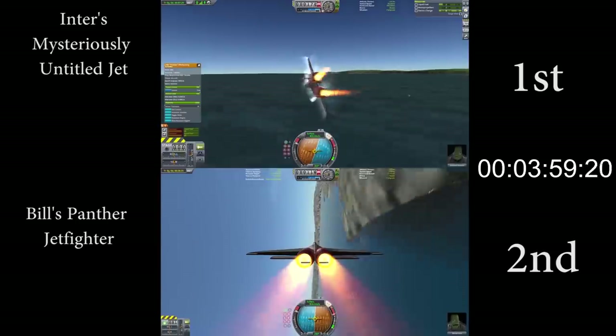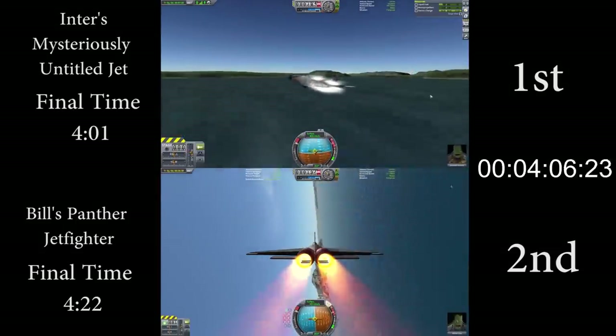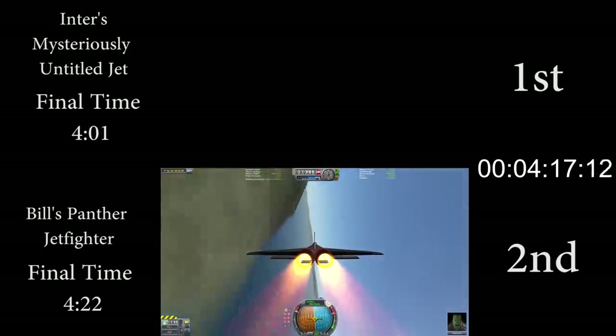So this race should have given us an idea of what the course looks like, and a context for how fast the runs we're about to see are.